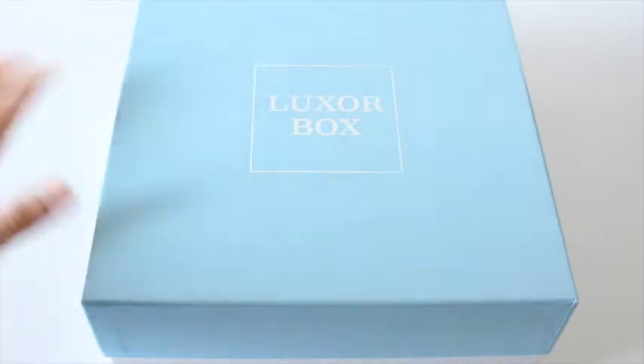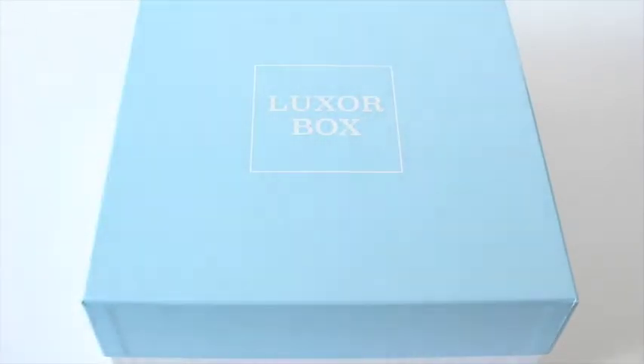Not only am I reviewing one of my favorite subscription boxes — I love this box, I'm so amazed by this box — but I'm also teaming up with this wonderful company to host a giveaway. It's already posted on my blog, so you need to get on there and enter ASAP because this is like the giveaway to end all giveaways.